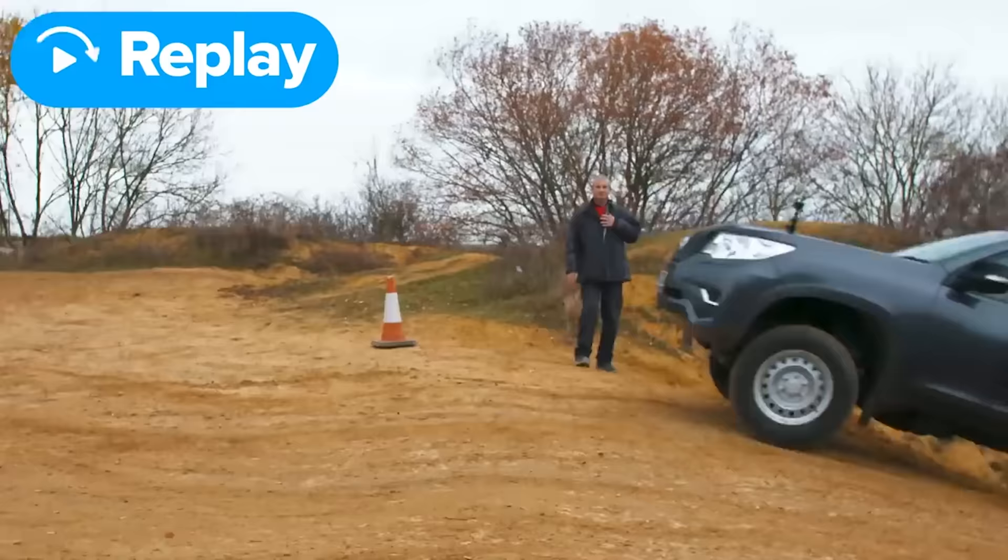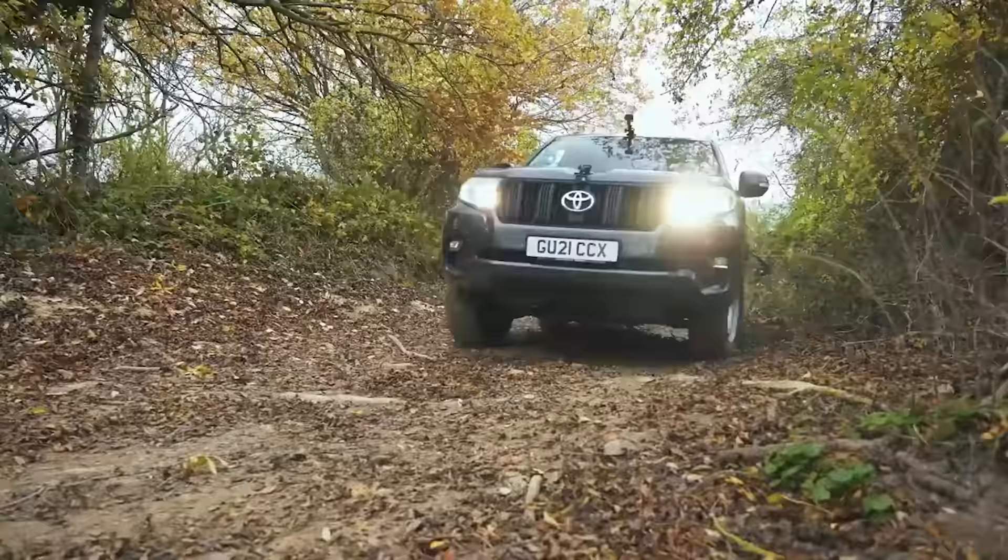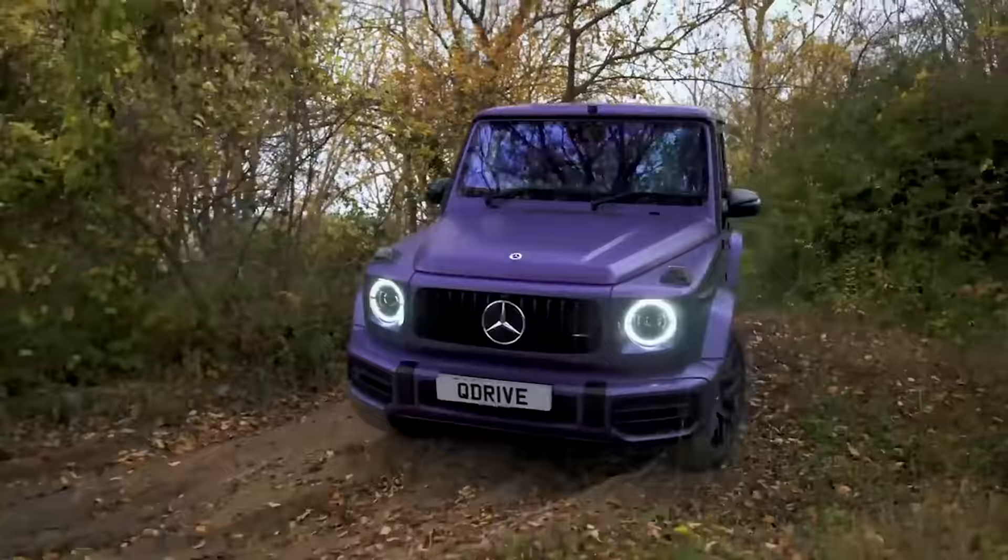If you want to see exactly which car was best overall, click on the pop-out banner or follow the link in the description below to watch my Toyota and Mercedes off-road battle.